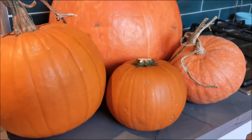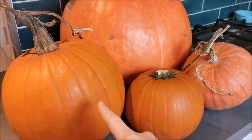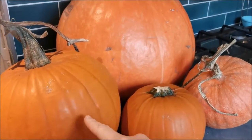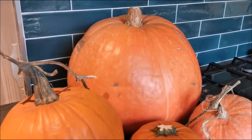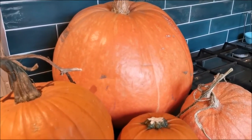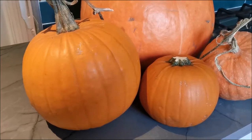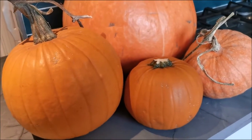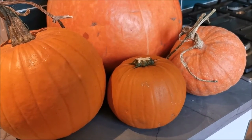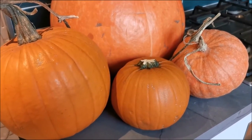The smaller one here is darker than this one, and this one is darker than the big one. This big one was grown by our friend Dave — thanks very much for this. This one here was grown by Rose on her allotment, and the little one was from Tesco. I just wanted to show you that you can eat the ones you get from the supermarket.